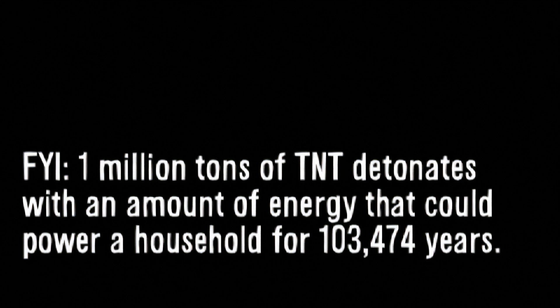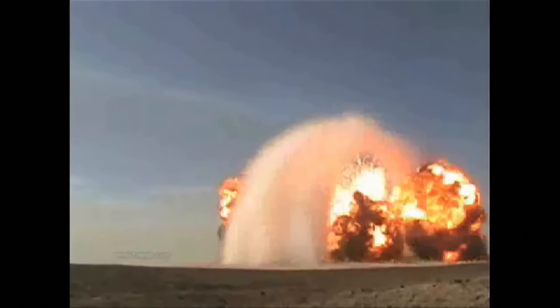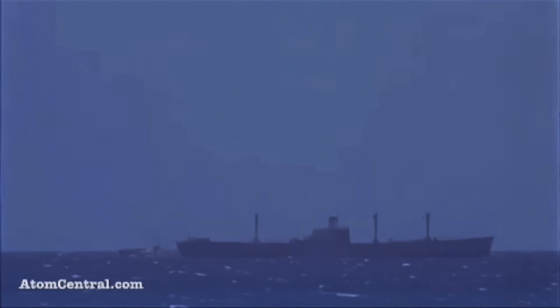Earlier, the US tested actual nuclear weapons to see how underwater detonations might affect their ships. This underwater nuclear explosion is much larger — the equivalent of not 100 tons of TNT, not 500 tons, but 8,000 tons.